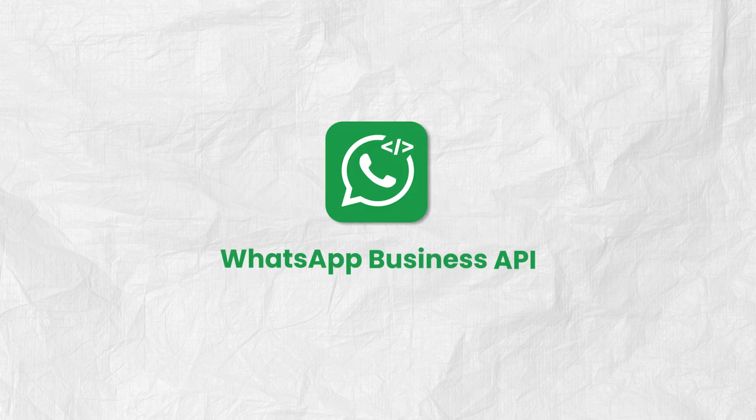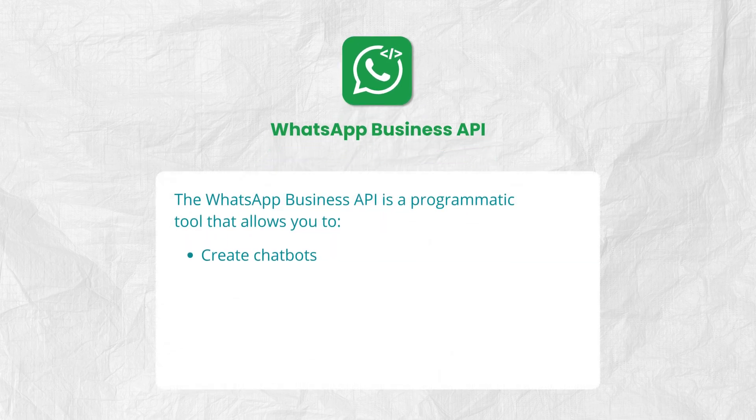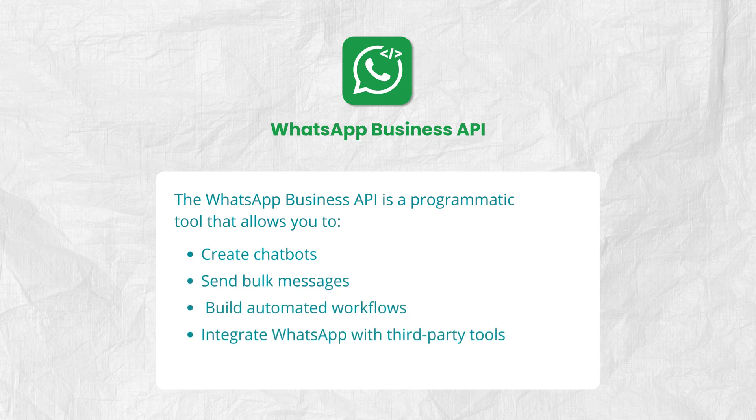To build a WhatsApp chatbot, you first need access to the WhatsApp Business API — a programmatic tool that lets you create chatbots, send bulk messages, build automated workflows, and integrate WhatsApp with your third-party tools.